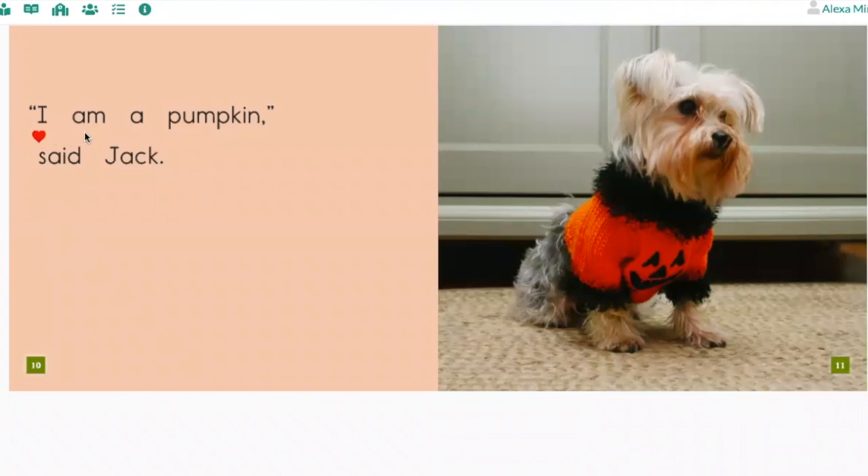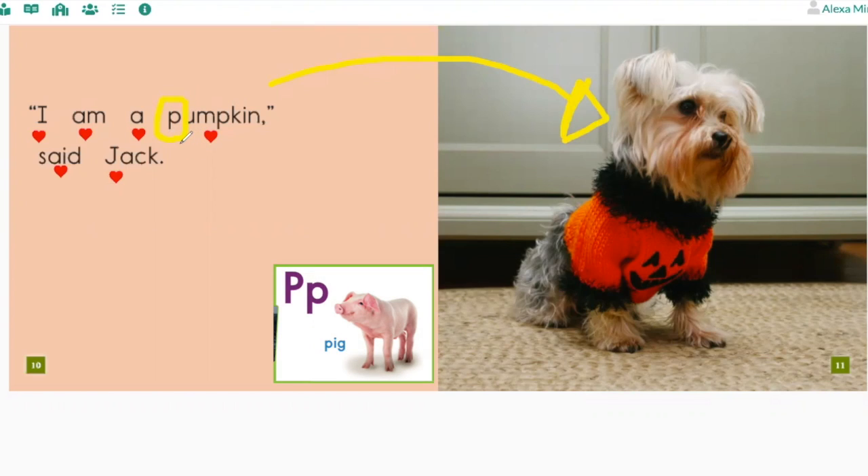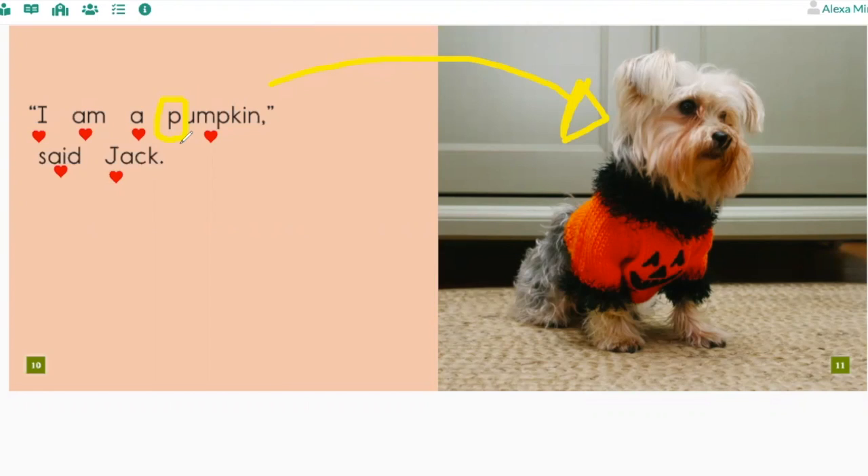Watch as I read: 'I am a cheetah,' said Jack. Uh-oh, wait — I am a cheetah? That doesn't look right with the picture, right? That doesn't make sense — he's not a cheetah. And wait, that doesn't look right with the letters. This word starts with the letter P. P makes the sound 'p,' but cheetah starts with the sound 'ch.' So this can't be cheetah. Now watch as I go back and try it again — I reread to fix it up and make it look right, sound right, and make sense: 'I am a p... pumpkin. I am a pumpkin,' said Jack. See how I did that?